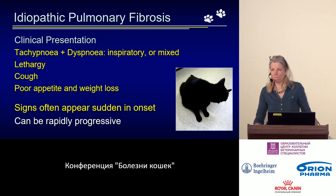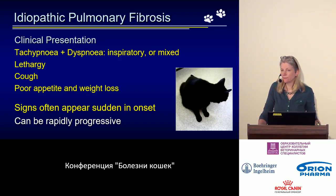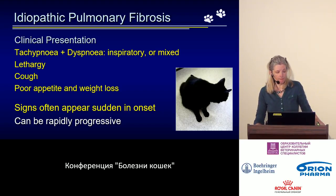What is unexpected is that the onset is usually very acute — when the patient comes to you, it has started very recently. Whereas patients with chronic bronchial disease may have been coughing for years, patients with fibrosis suddenly begin demonstrating clear symptoms. Quite unexpectedly, events develop very rapidly, and by the time they come to the clinic, the disease is already at a severe stage.